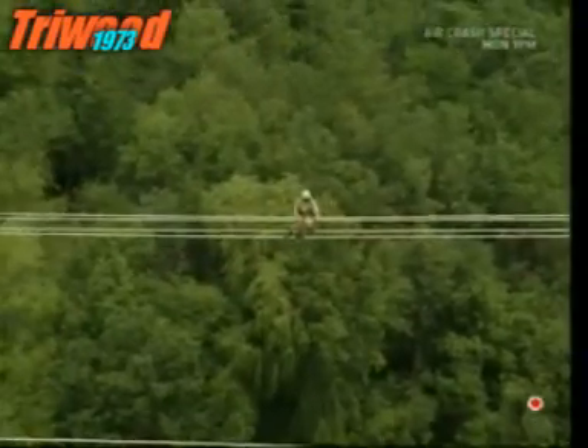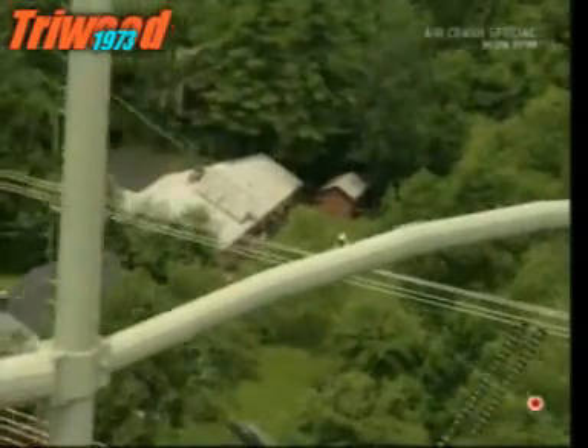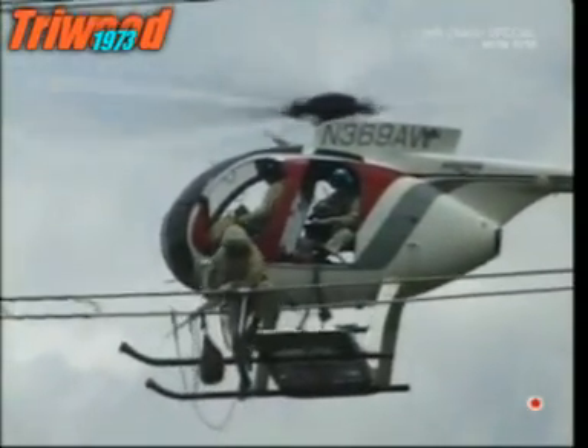With another exhausting job complete, he can shuffle back down the line to a place where it's safe to be picked up. As if that job wasn't tough enough, here he's only got two lines to move along.